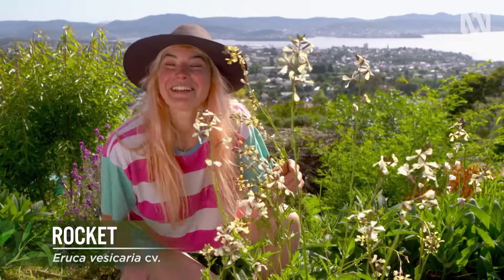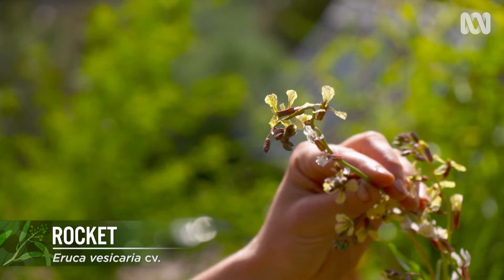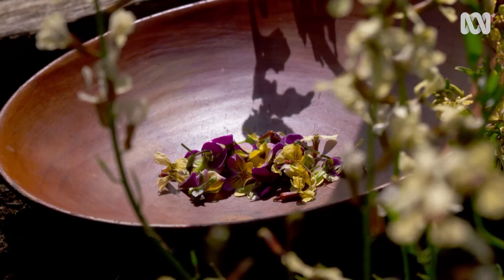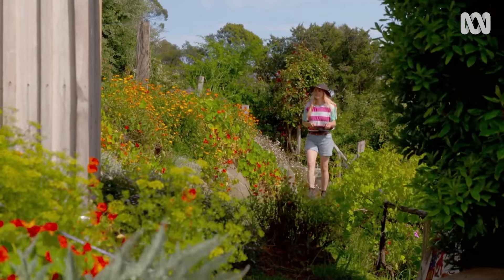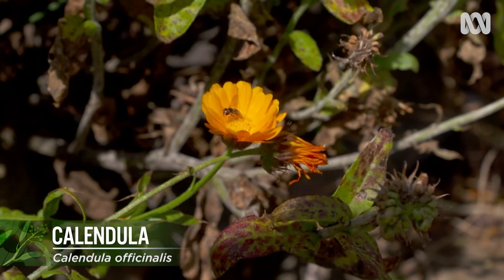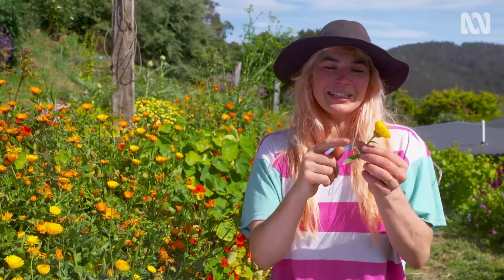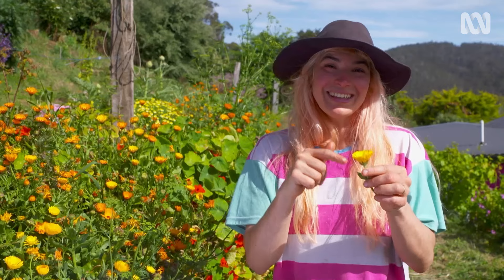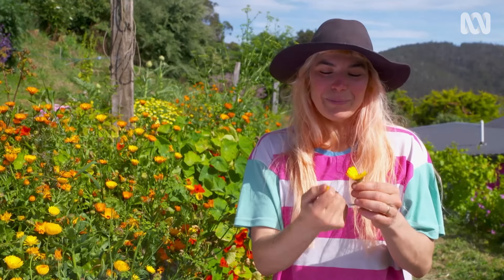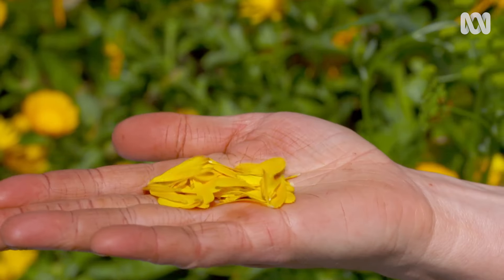Rocket flower is as delicious and as peppery as the leaf. The vibrant orange and yellow petals of the calendula flower are a real pick-me-up, perfect for decorating your desserts. The calendula flower actually has quite a tough base, so you don't eat the whole thing. Instead, you gently pluck off the petals, throw this back in the garden, and this is for your plate.